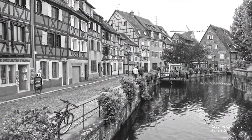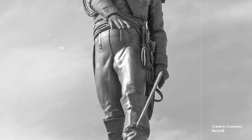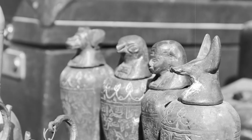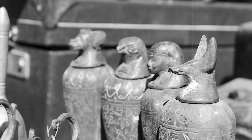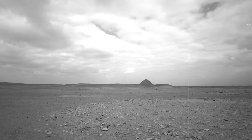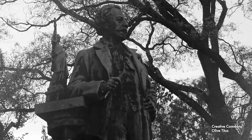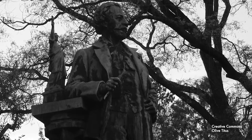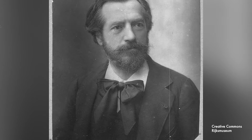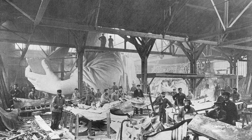Bartholdi was born in Colmar, France in 1834. He completed his first commissioned work by the age of 20, a large statue of Napoleonic General Jean Rapp. Then he traveled with a group of French cultural ambassadors to photograph antiquities in Egypt. The desert landscapes inspired Bartholdi greatly, enough to write the following statement: 'These granite beings, in their imperturbable majesty, seem to be still, listening to the most remote antiquity. Their kind and impassive glance seems to ignore the present and to be fixed upon the unlimited future.'